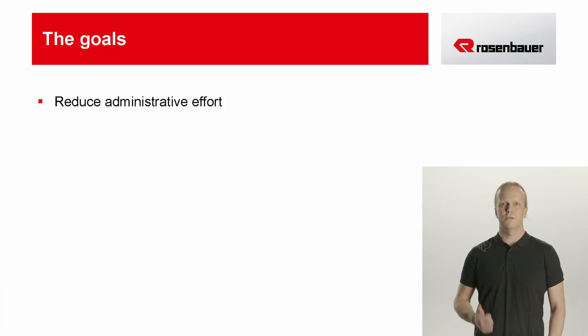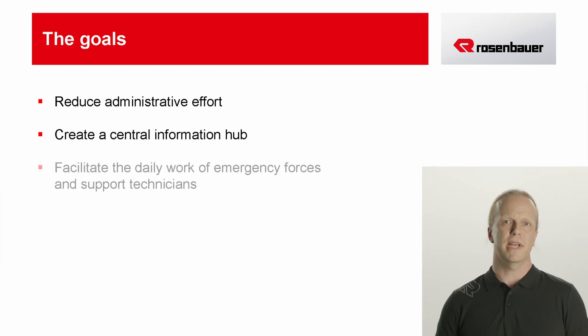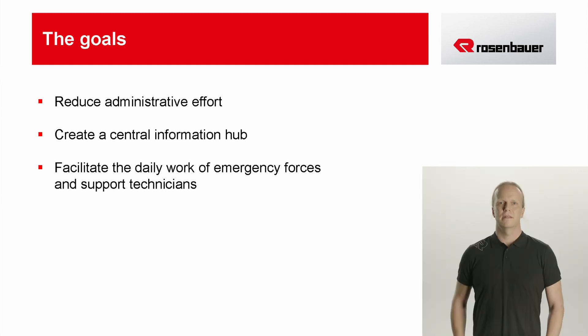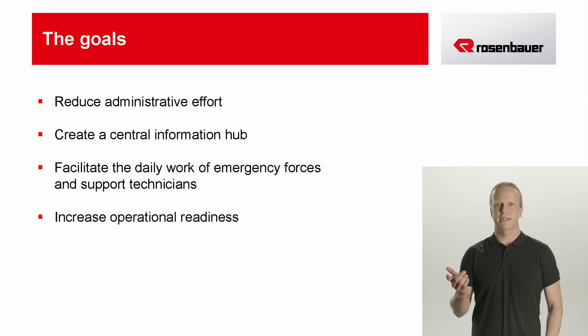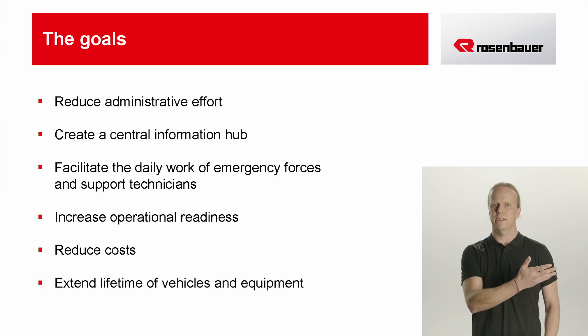We want to reduce the administrative effort by digitizing analog processes, and create a central point where all information comes together. The automatic transmission of vehicle data paired with task management should relieve workshop personnel. This creates efficiency in maintenance, improves operational readiness, reduces costs, and extends the life of vehicles and equipment.